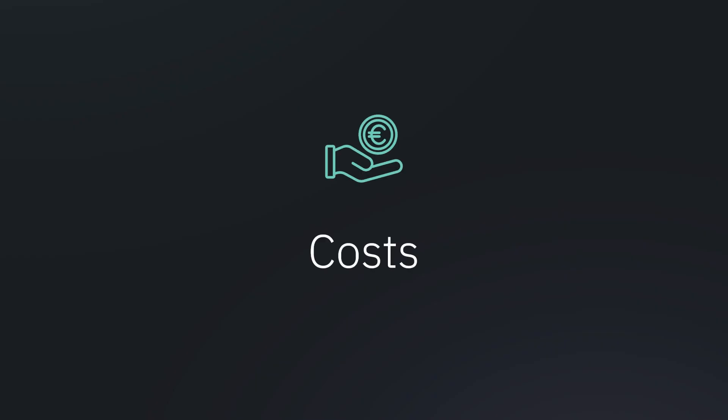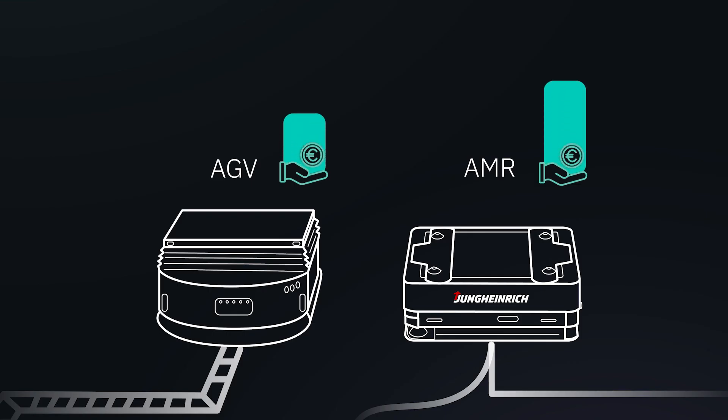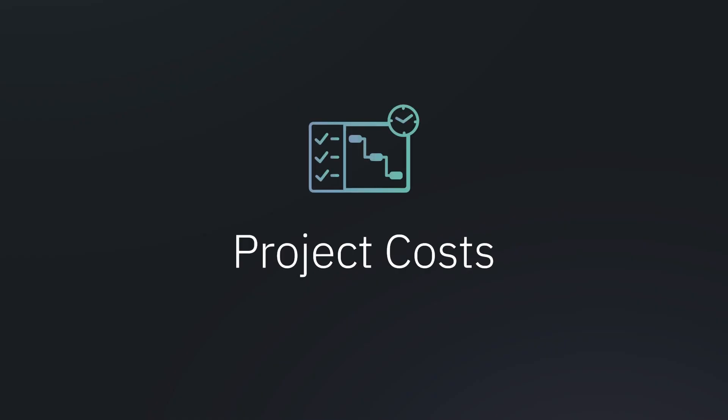And not to forget costs. Let's divide the costs into product, project, and lifetime costs. The AMR is more expensive at first, but the higher degree of autonomy pays off in the long run. AMR transport systems operate completely without peripherals like wires, reflectors, or magnetic stripes, making AMR systems very cost efficient, especially in terms of ramp-up phases.